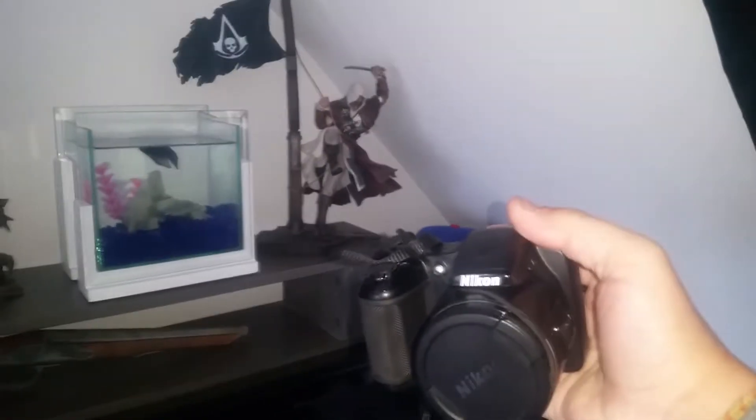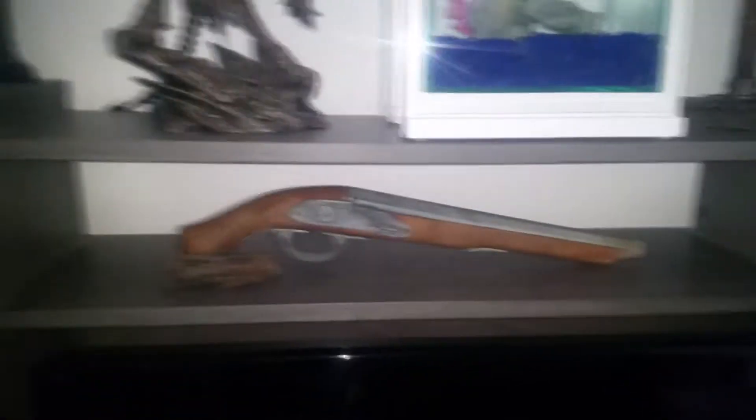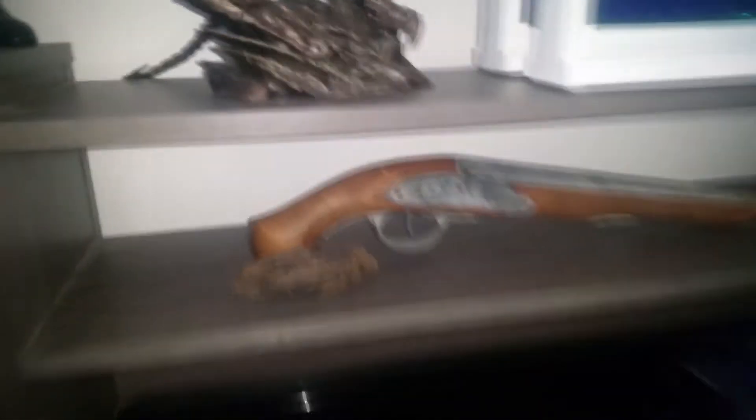Je vous présente mon appareil photo avec quoi je filme et prends des photos de temps en temps. C'est le Nikon Coolpix L820. Niveau rapport qualité-prix il est pas mal, j'ai pas payé super cher. Là on a aussi une petite réplique, un genre pistolet d'assassin — je l'ai trouvé dehors en promenant mes chiens, donc je l'ai ramassé.